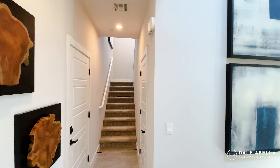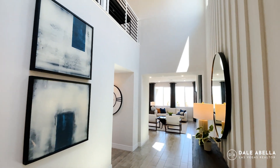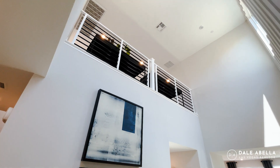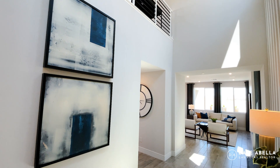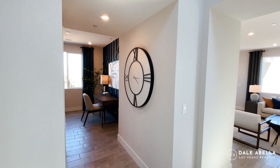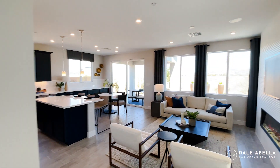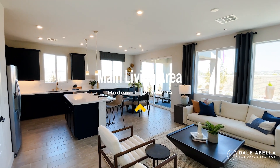As soon as you walk in, to the left you'll have the stairs going to the second floor. Looking up, you'll notice very high ceilings. They have upgraded stair rails in this model. The model is set up as three bedrooms but it can be configured as six. Right over here you have a den or office space, which can be optioned as a bedroom. This is your main living area — kitchen, living room, and dining room.